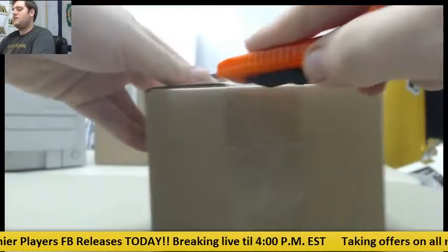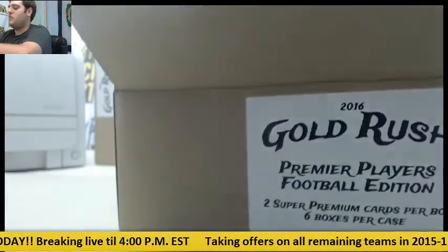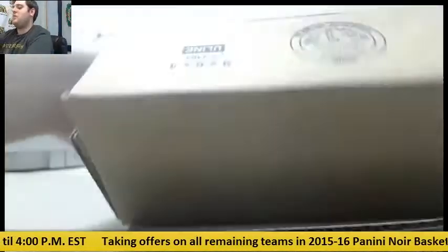Good luck guys, remember boxes and cases are for sale, hit draft — we got a bunch of stuff. The return of Premier Players, a little updated box this time. I'm going to get a split.